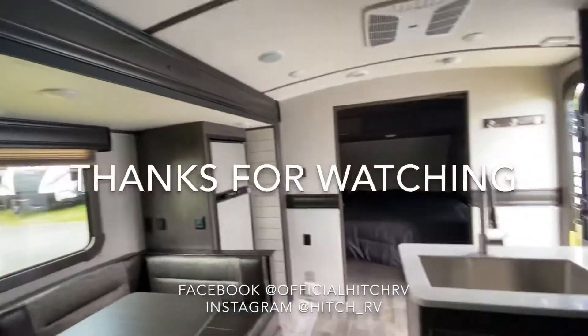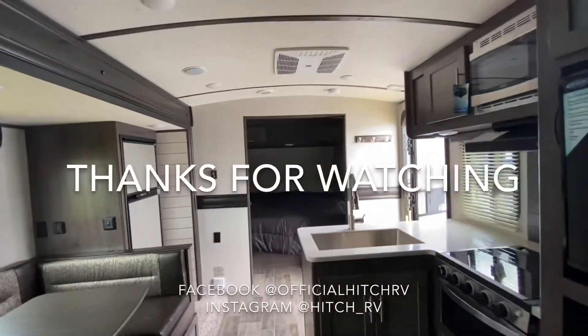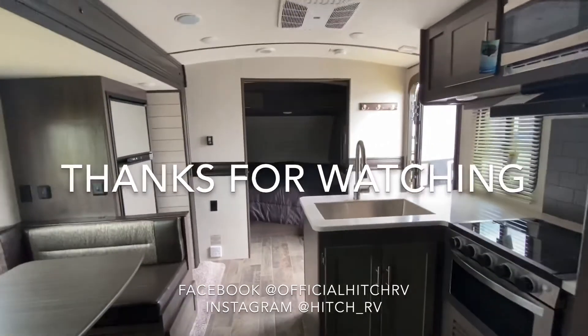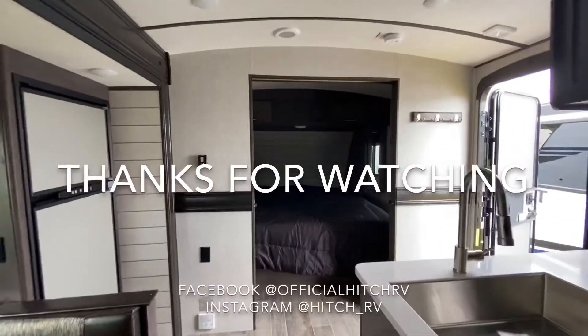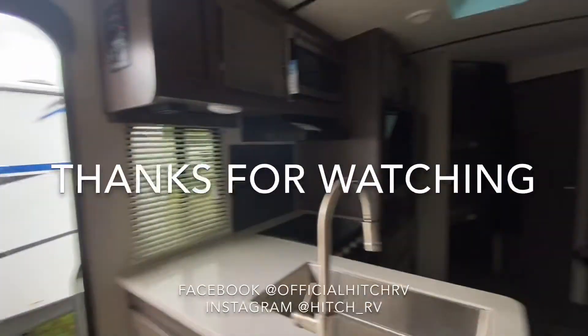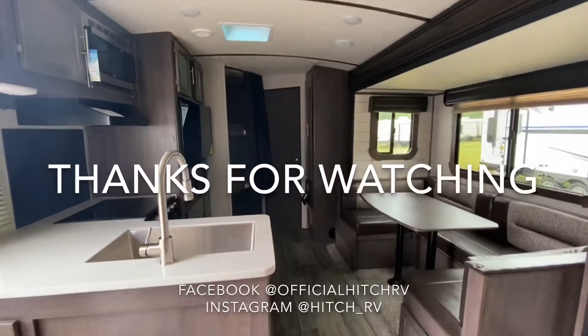So this was a quick tour on the Sunset Trail Superlite 242BH. If you have any questions please feel free to contact our sales department or DM us on Instagram, Facebook, or YouTube. Thanks for watching and happy camping!